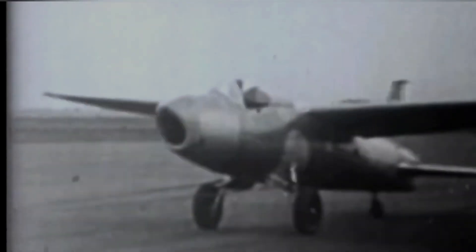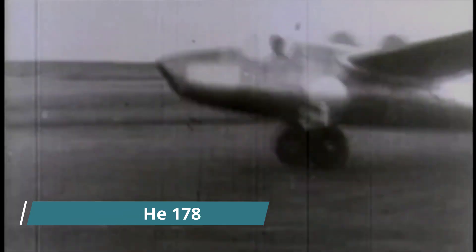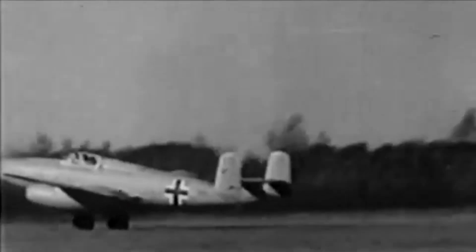In 1939, the Heinkel He-178, an experimental aircraft, became the first in the world to fly using the thrust of a turbojet engine, prompting German designers to compete in creating the first advanced jet fighter.